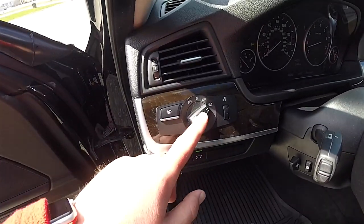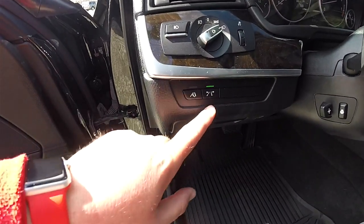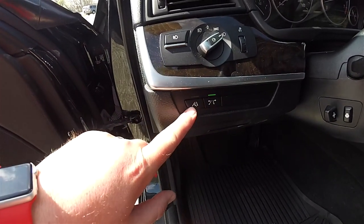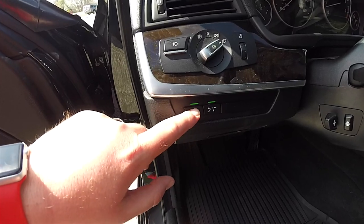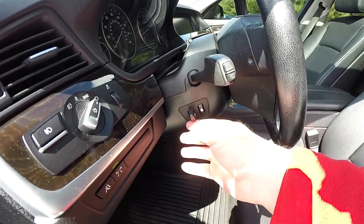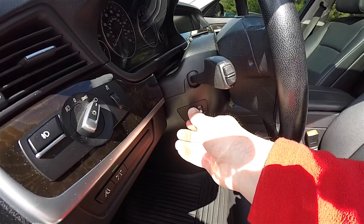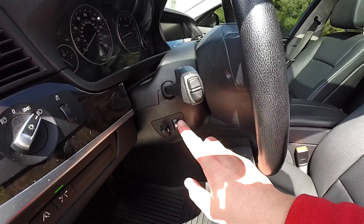Inside you have your controls for your automatic headlamps, fog lamps, and instrument panel dim. Down below you have your adaptive cruise control and lane avoidance. It does have a leather-wrap, power tilt and telescoping steering column, and the steering wheel is also heated.